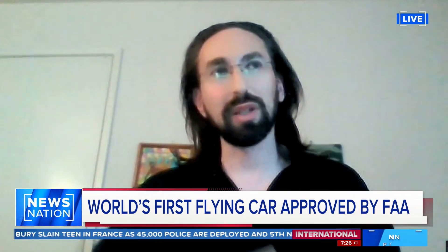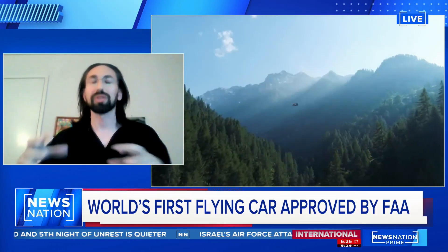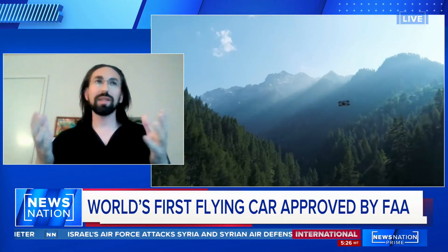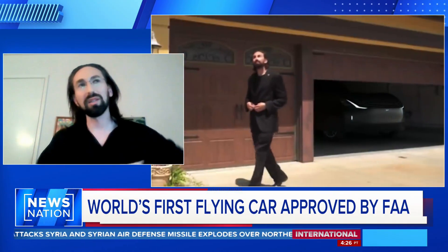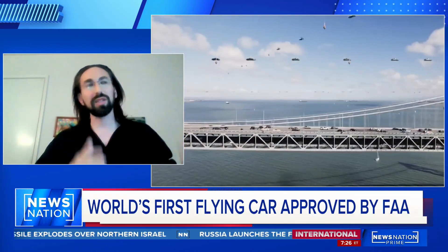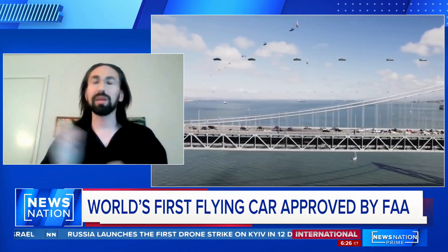It vertically takes off because there is a DAP — distributed electric propulsion — which means eight separate propulsion systems that can get you up in the air. Once it's up in the air, it rotates on its side because it needs wings as an air structure. The passenger side becomes the top wing, and the driver side becomes the bottom wing.